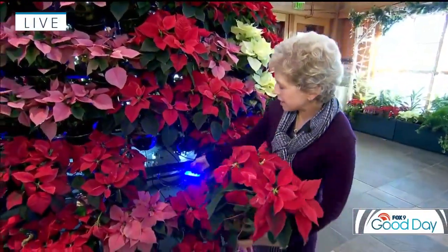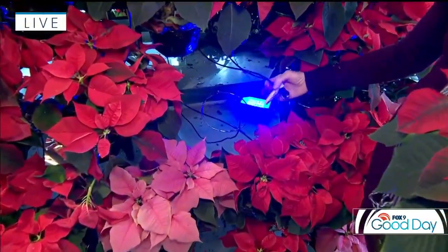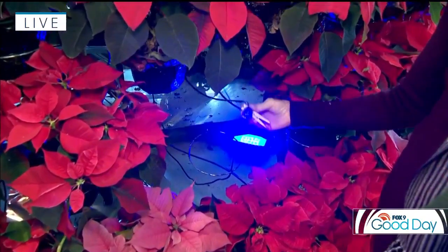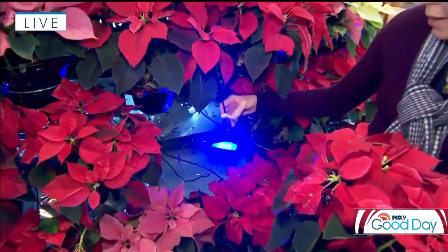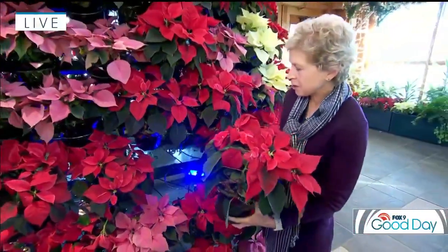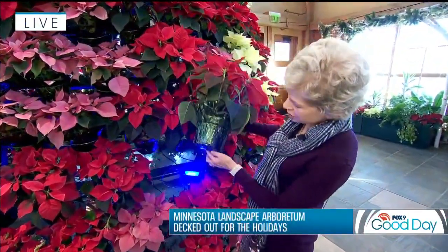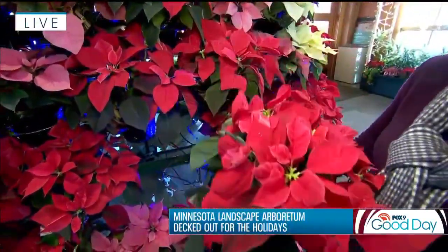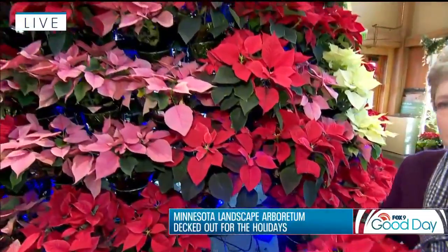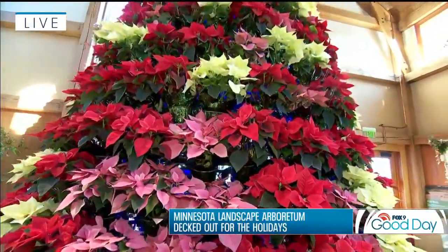They have a really unique watering system. This tree is 25 feet tall, and each poinsettia gets a little spigot that goes right into the plant to water it. You're also not supposed to keep the poinsettias in their foil wrapping, so each foil has a slit in it — once the poinsettias are watered, it drains right into the bottom. There's a pan that catches all the water and keeps everything nice and safe.